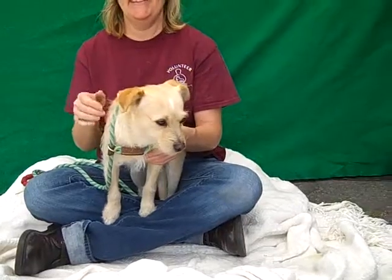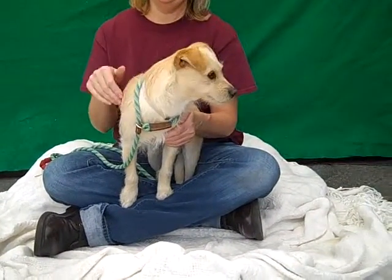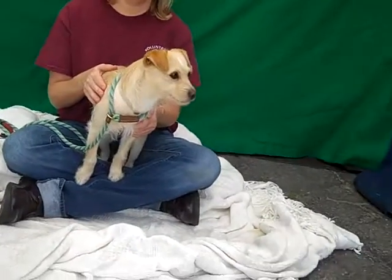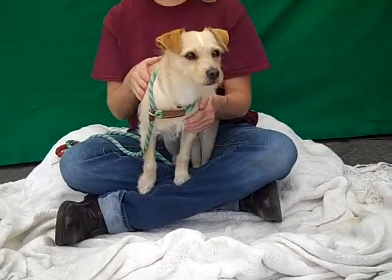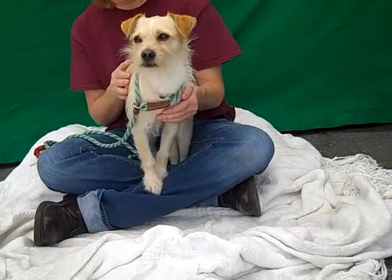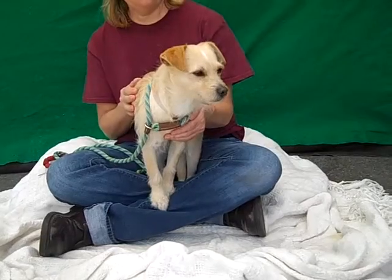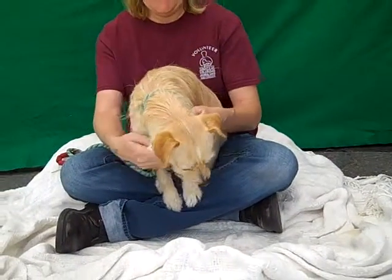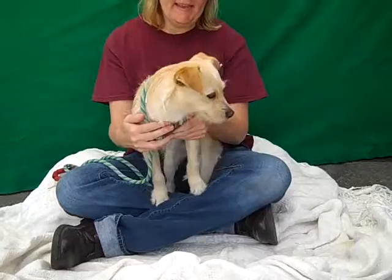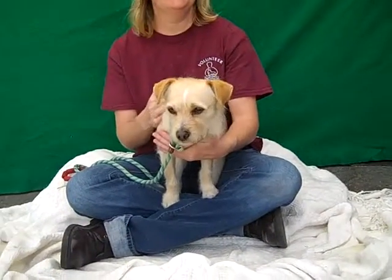He's got some kennel mates so we know he's good with other dogs his size. If you know anything about terrier mixes, you know he should — when he's out of the shelter and not so scared — have a good, fun, energetic personality. But he just needs a little bit of time to feel safe and secure again because he was surrendered by his owner, so he's a little lower energy right now but he's gonna be a super fun guy once he gets out of this shelter.